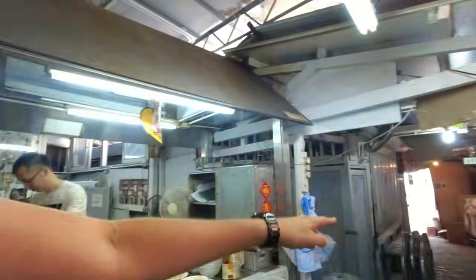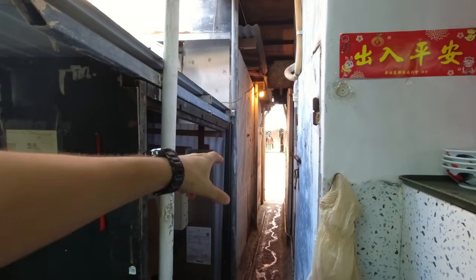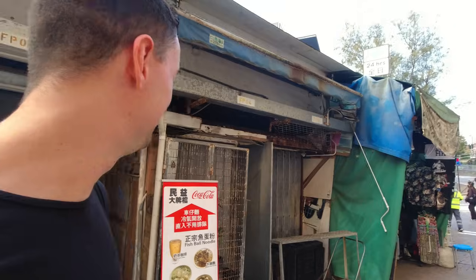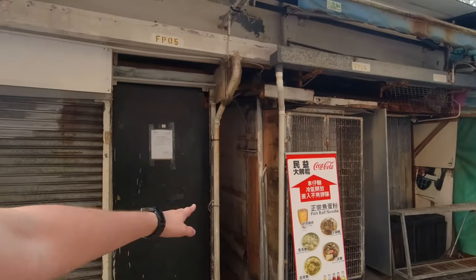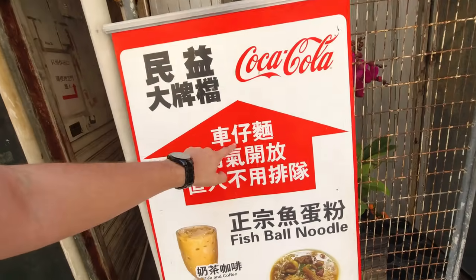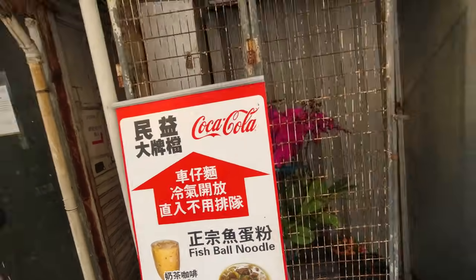There's actually a bigger second entrance, but I think the original narrow one is cooler. It's a very interesting entrance to a restaurant — you need to be a slim person to fit through. I would never have thought walking by that there was a restaurant hidden inside this alley. That was a cool experience.